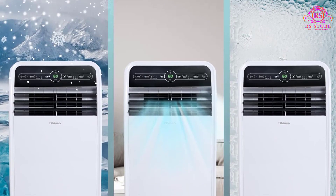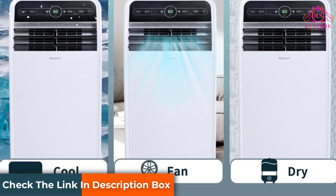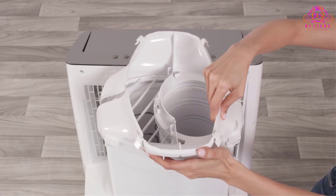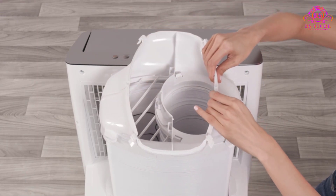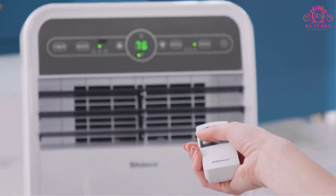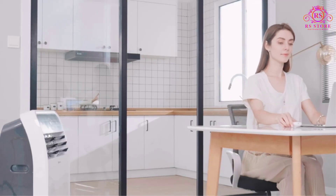With three fan speeds to choose from, you can easily achieve the desired level of comfort. Installation is quick and hassle-free with the included exhaust hose and window sealing kit. With no extra tools required, you can set up the unit in minutes and start enjoying cool air immediately. The portable design, along with four casters, allows for easy mobility from room to room.